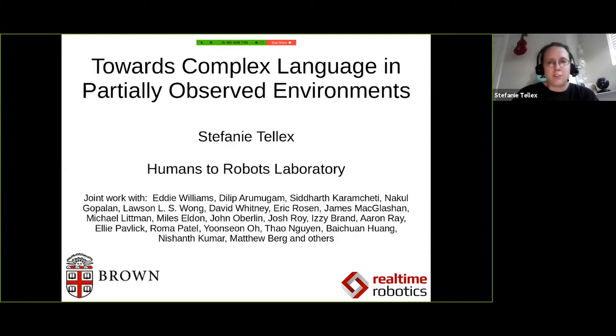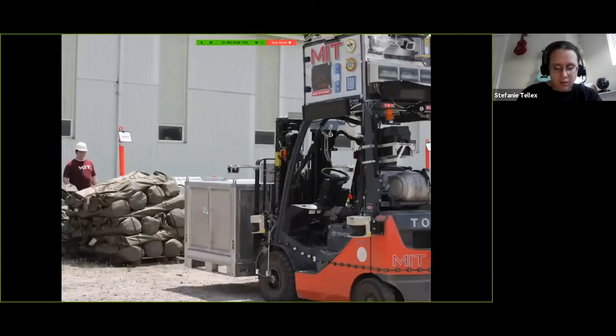This talk is called Towards Complex Language in Partially Observed Environments. It's a really exciting time to be a roboticist because so much progress is being made so quickly.